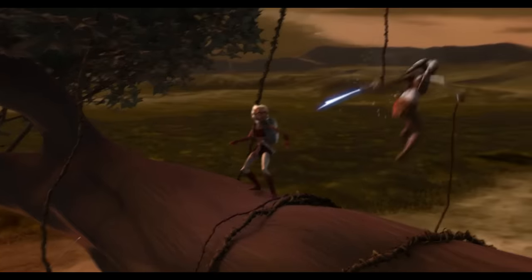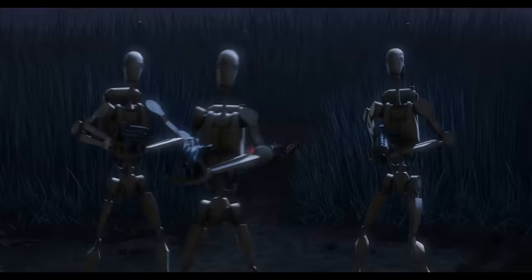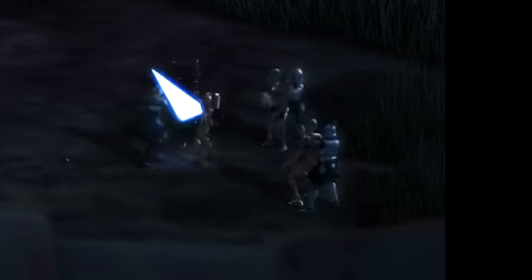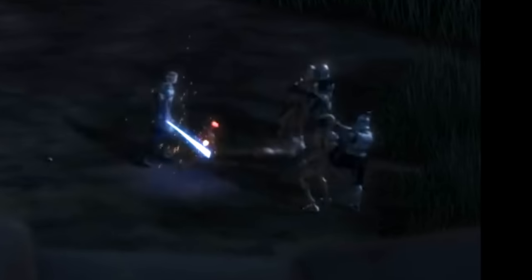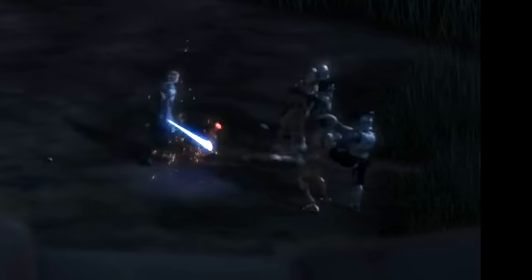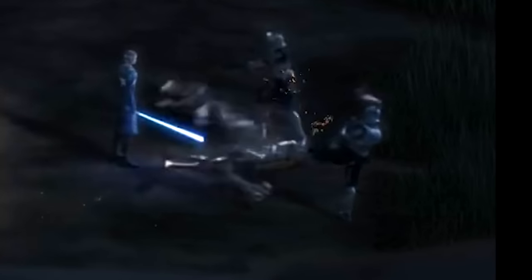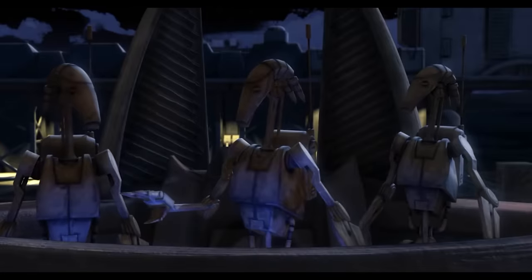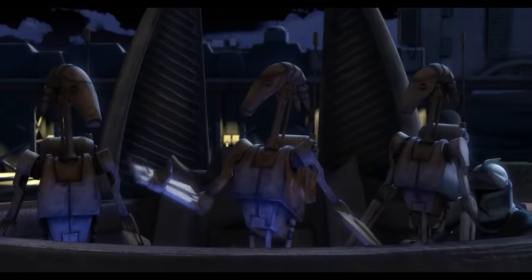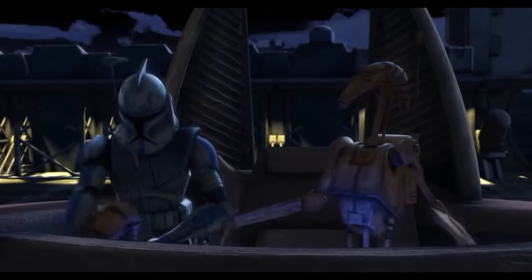I was so worried for Bly — I forgot he makes it to episode three, but good job Aayla Secura was there. They ripped the heads off the battle droids. Rex grabs one by the neck, puts his foot up, and kicks the body off the head — that was pretty sick. Rex is literally just beating them down; that is so cool. Poor droids didn't even see it coming.